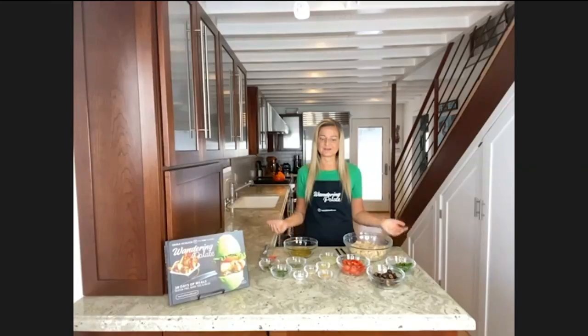Time for another delicious recipe from Erica Schlick, Wandering Palette, delicious and straight from the pages of the beautiful cookbook. Erica, it's great to see you. Great to see you too. Thank you so much for having me back. It's our pleasure. We were delighted to have you before on the show and now you've got a great recipe. This one's another easy one, easy to make and easy to enjoy.